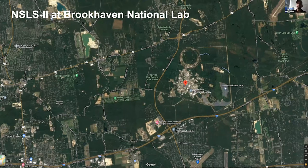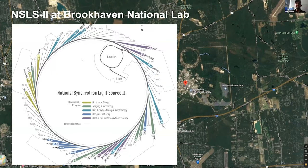This is the RHIC scar here — that's the high energy ring — and then NSLS-2 is this little guy down there. It's actually big enough to support 60 beamlines when it's fully built out, broken up into various programs.